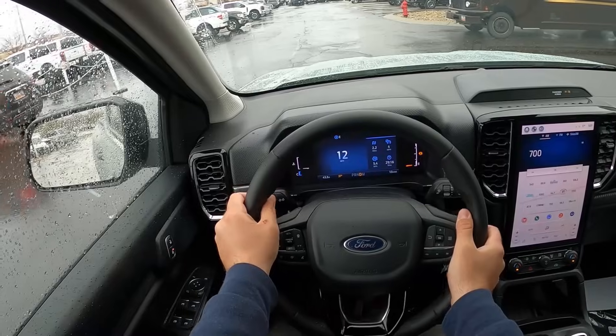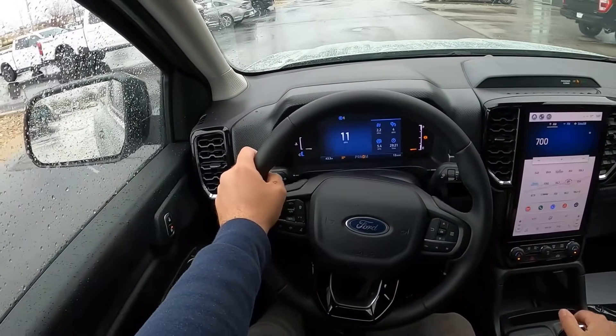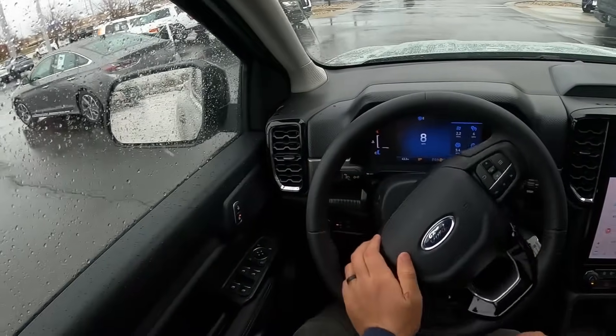I think this might be the Ranger sweet spot for a lot of people — XLT FX4 — because it's still relatively affordable and it also has some off-road chops.